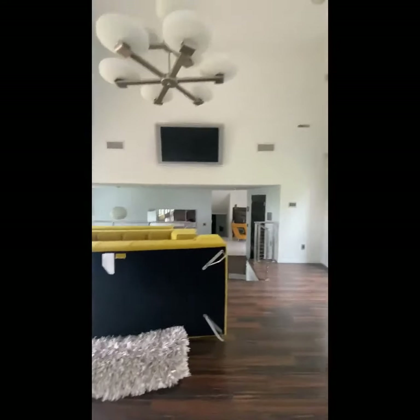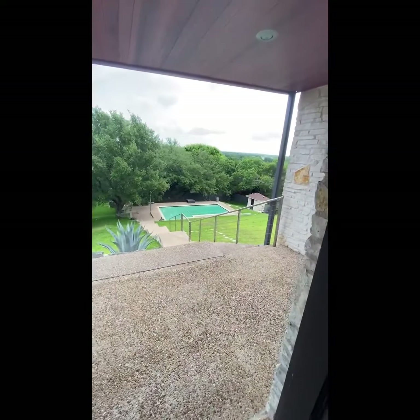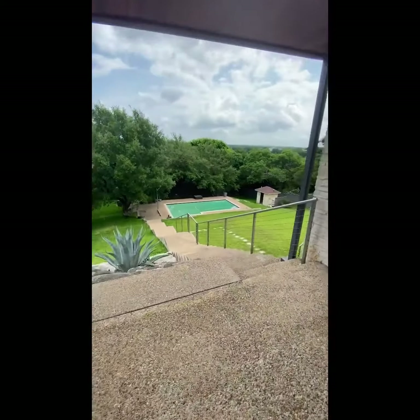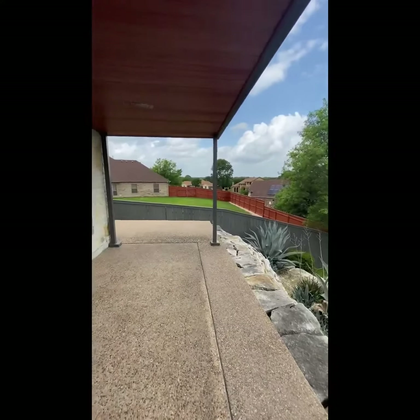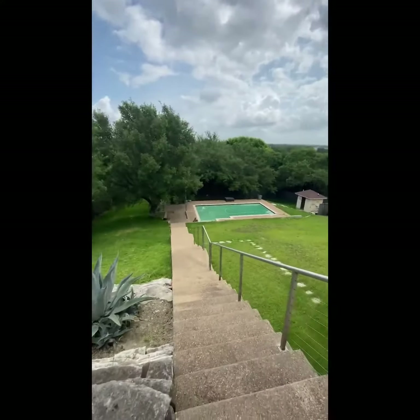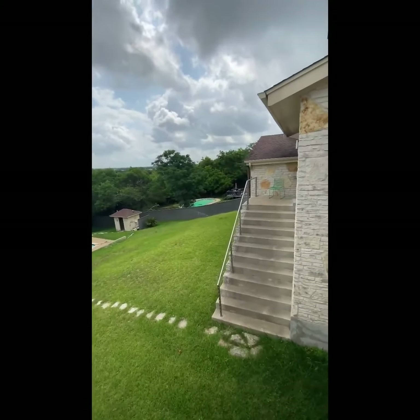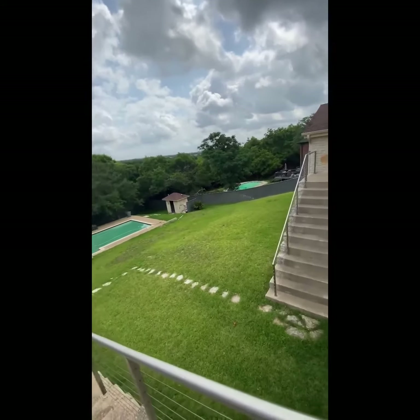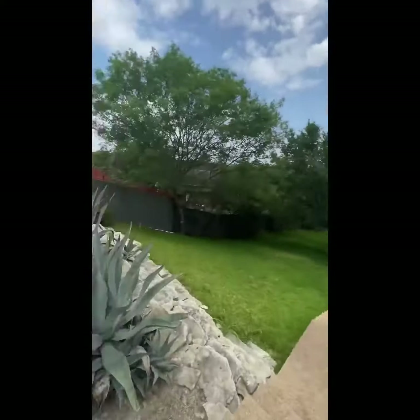Wow, and this is just the beginning. The square footage of this house is huge. This is the other side of the house that we haven't seen yet — we're just on the edge.